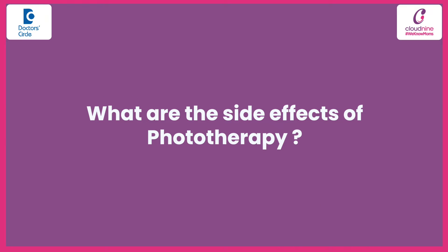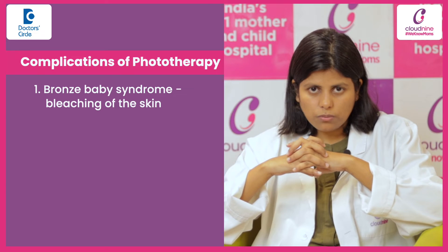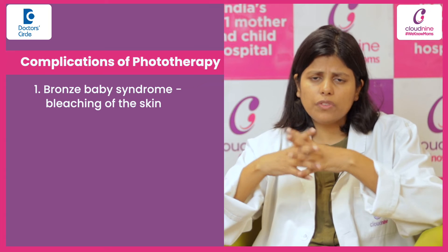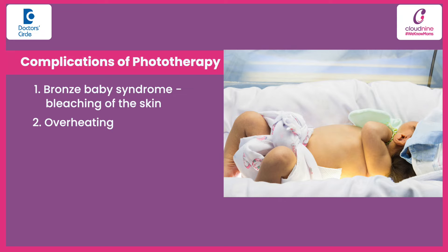So what are the side effects of phototherapy? First of all, there is bleaching of the skin, which is called Bronze Baby Syndrome. But this is not a permanent thing — your baby will grow out of this problem in a week or so. Second, overheating can occur because of phototherapy.